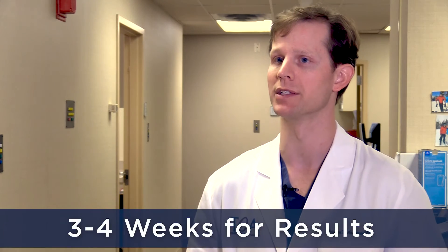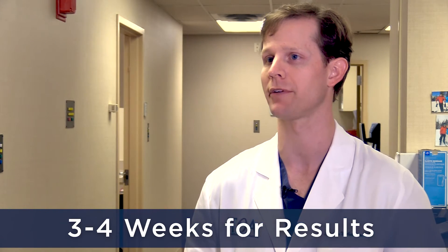It usually takes three or four weeks for the results to actually manifest. Most of the studies on PRP show that the material is still active a year after the injection. So not only does it appear to work better than other treatment options, but it seems to have a more durable effect.